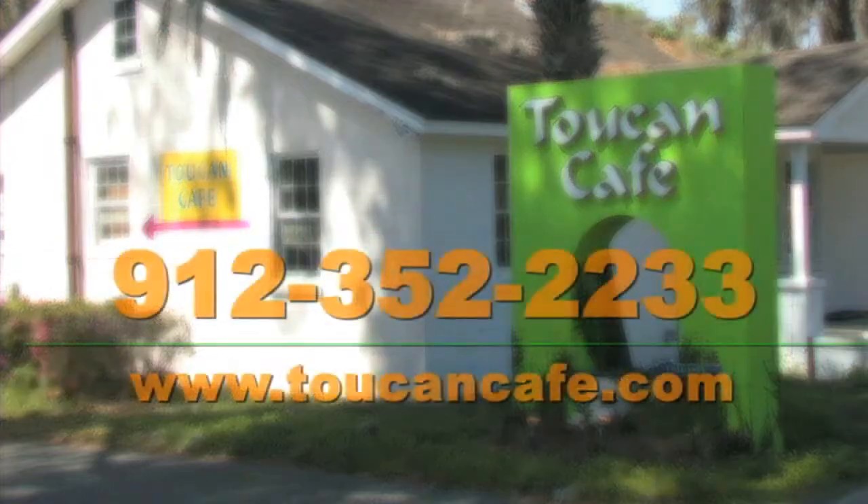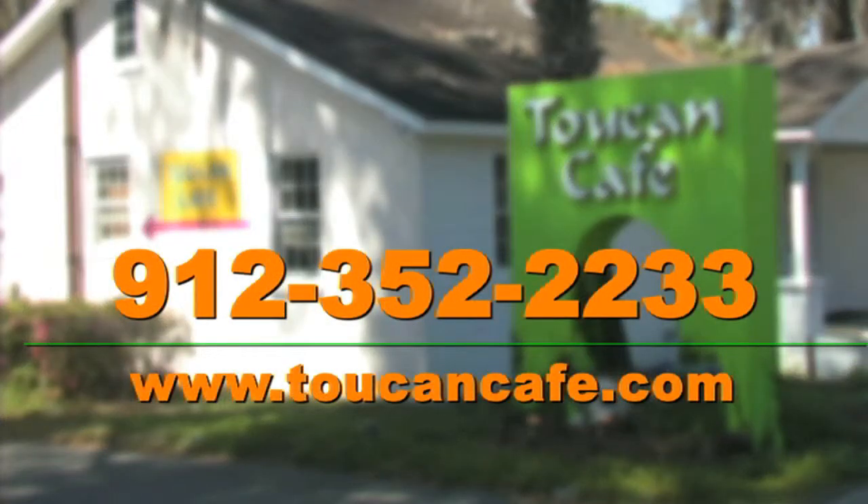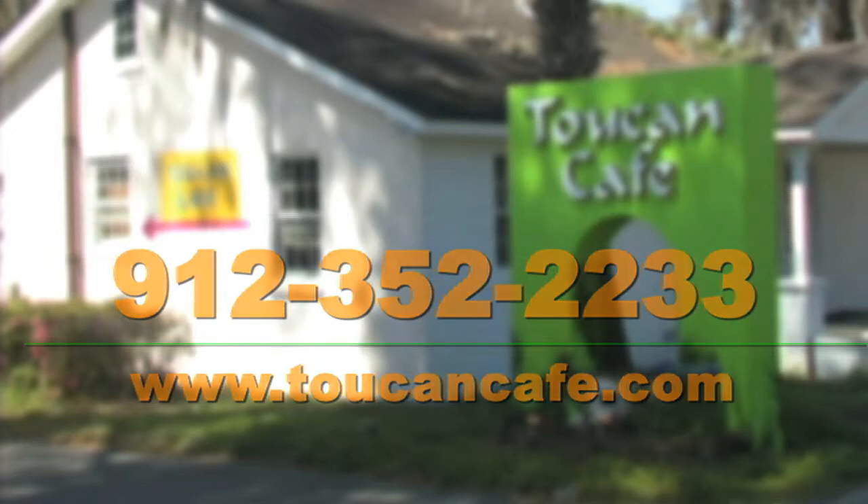Steve, thank you so much for taking the time and for sharing your wonderful menu items here at Toucan Cafe. Please let everyone know how they can get in touch with you. Toucan Cafe is at www.toucancafe.com, so you can check us out on our website. Our number here is 912-352-2233. We appreciate you coming to visit us, and we'd certainly like to take care of all your viewers if they come visit us.